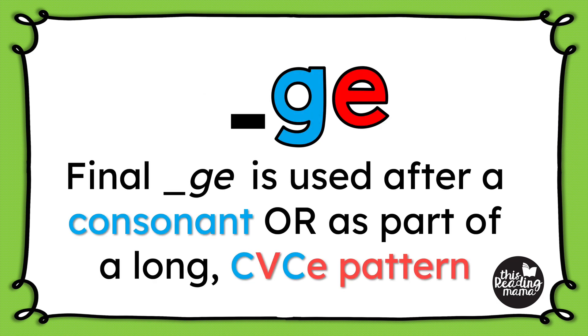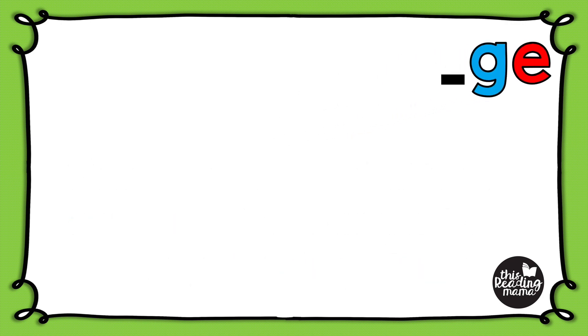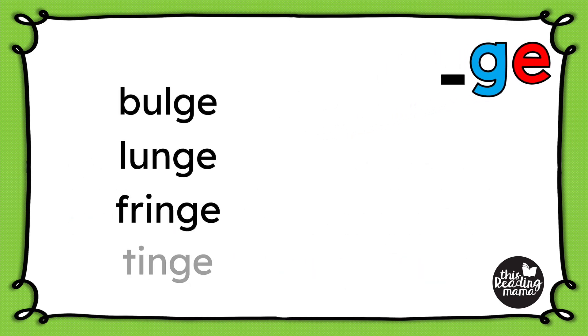Final G-E is a little more complex because it can come after a consonant or as part of a long C-V-C-E spelling pattern. So in words like bulge, lunge, fringe, and tinge, final G-E comes after the consonants.